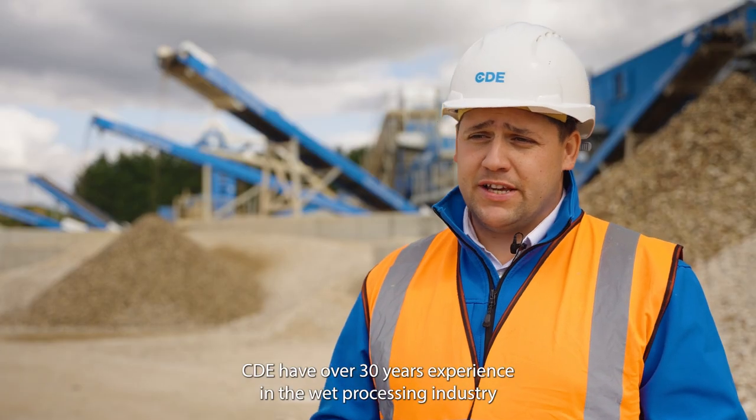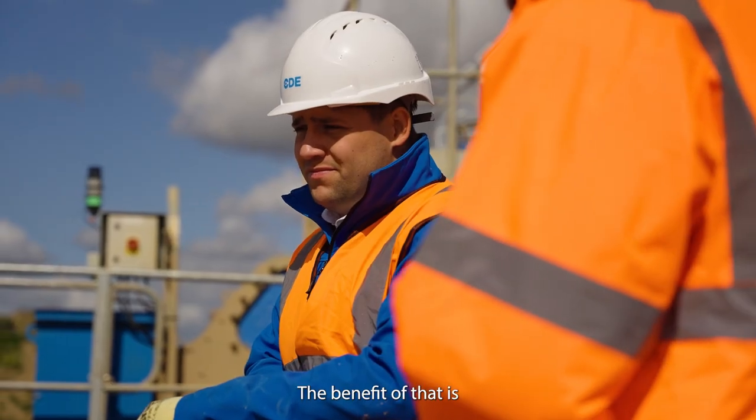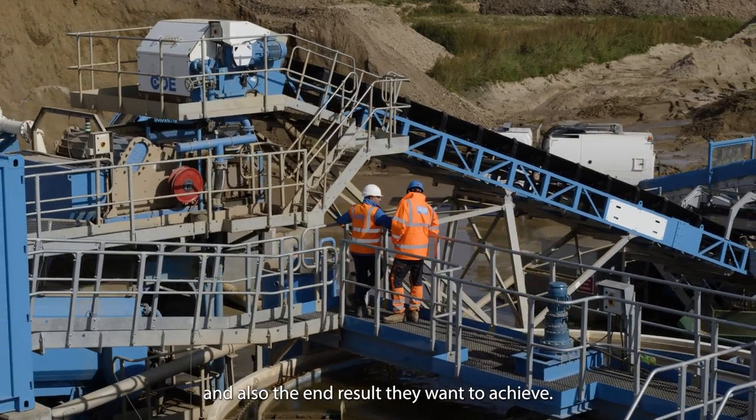CDE have over 30 years' experience in the wet processing industry and that's another reason why customers choose us. The benefit of that is that we better understand the materials that people want to process and also the end result that they want to achieve.